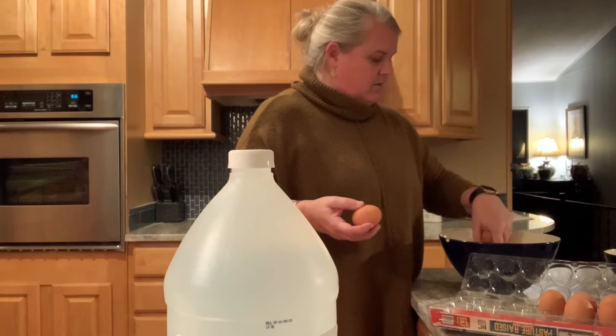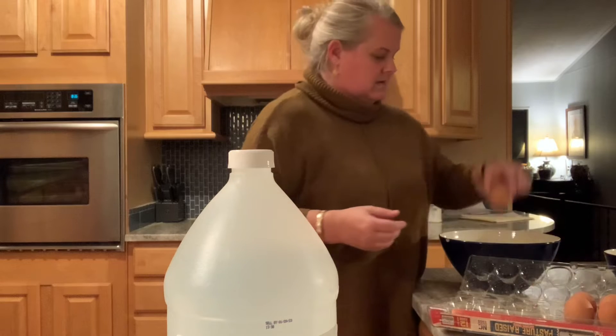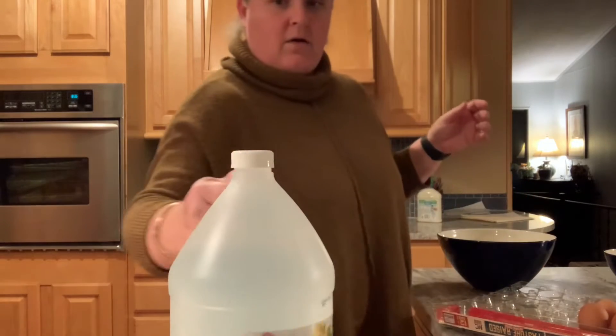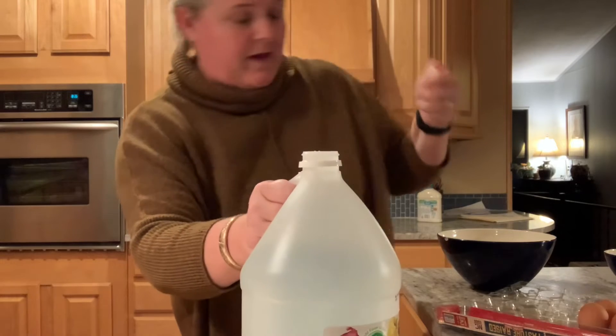One, two, three, four, five, six, seven, eight. Anyway, there they are. Now I'm going to cover them up with vinegar.